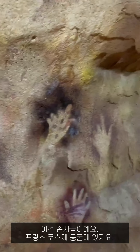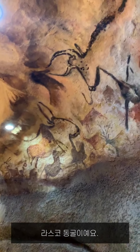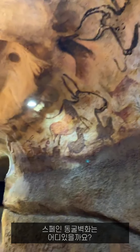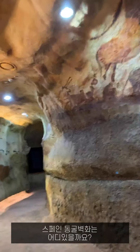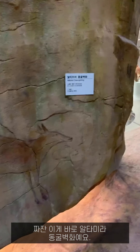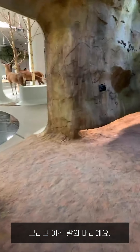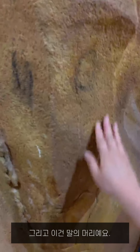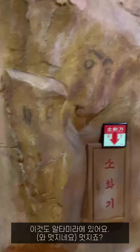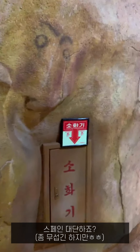And Cosquer cave in France. Look at that over there — this is Lascaux cave, with bison. And where is the Spanish? The Spanish cave art — this is Altamira cave. And this is a horse head, also in Altamira. Amazing. Spain is amazing.